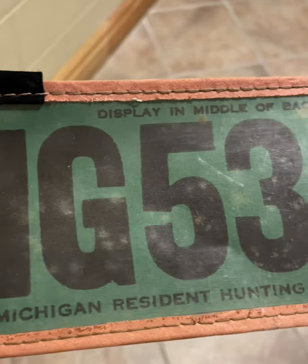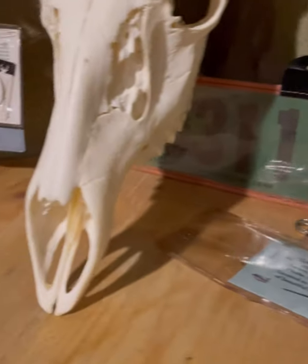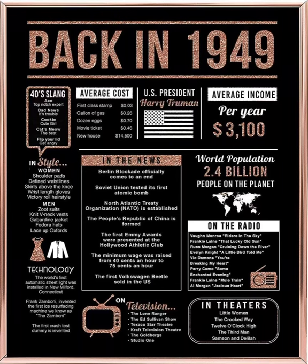In the year 1949, hunters were required to display the tag in the middle of their back. These tags were made from a sturdy fabric material. This is a copy of the Hunter's Digest of 1949, and these are some of the significant things that took place in that year.